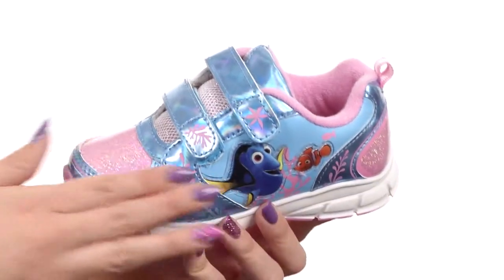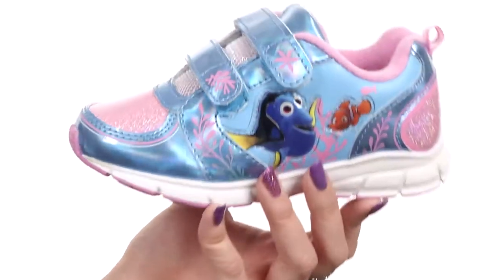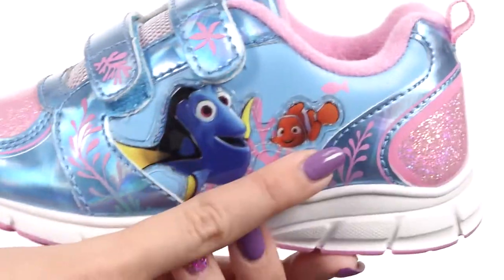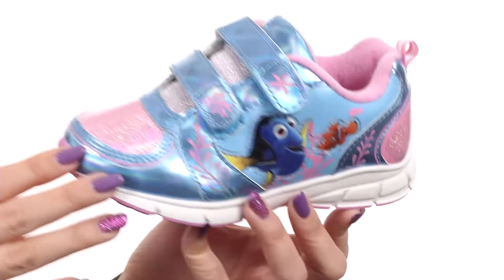Hey everyone, my name is Autumn and today I've got the Finding Dory lighted sneaker from Jawsmo Kids. These fun sneakers are made with a synthetic upper. It shows off Finding Nemo characters such as Dory and Nemo — I mean everyone else is cool too, but you just gotta love them, right?